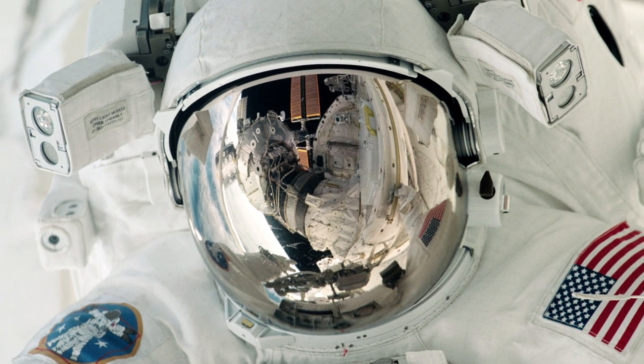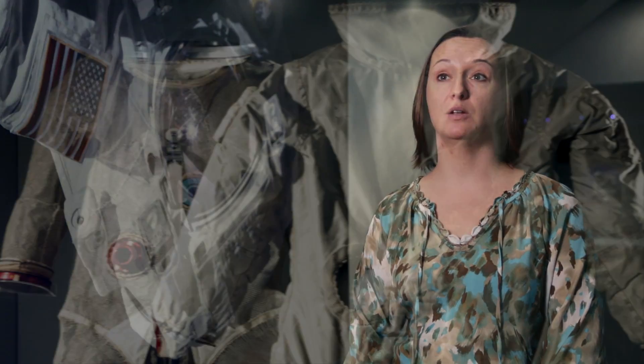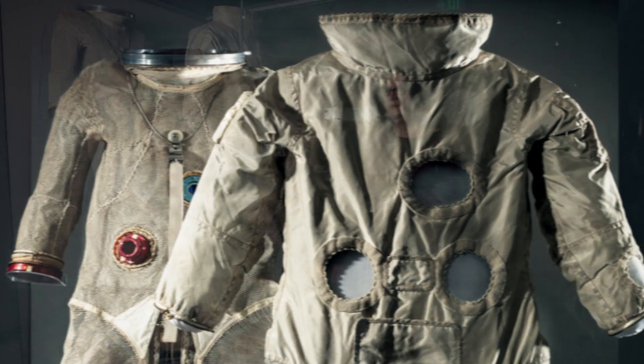Space is a very dangerous place, and so to leave the spacecraft, to live and to work outside of it, we need what we call a personal spacecraft. That's the spacesuit.